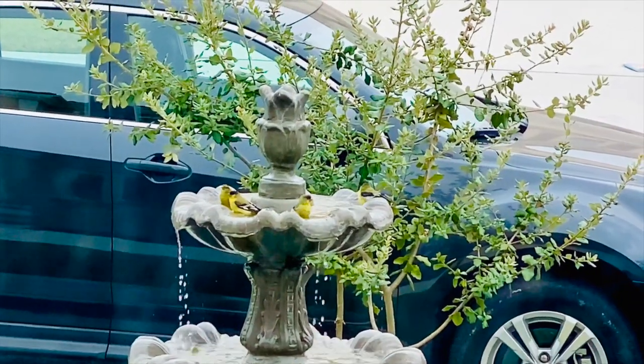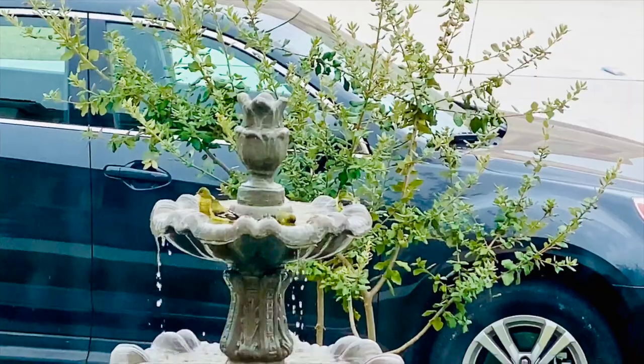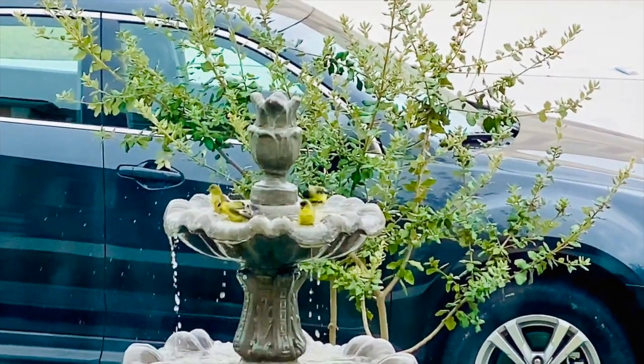You guys have to see how cute these little birds are. They're all taking a bath in the bird bath, in the fountain. Look at them go — they're shaking their little bodies.